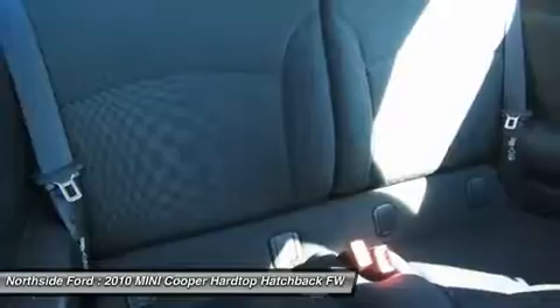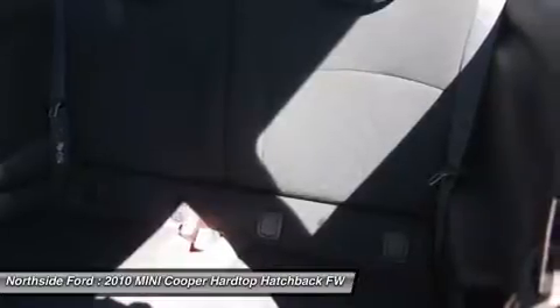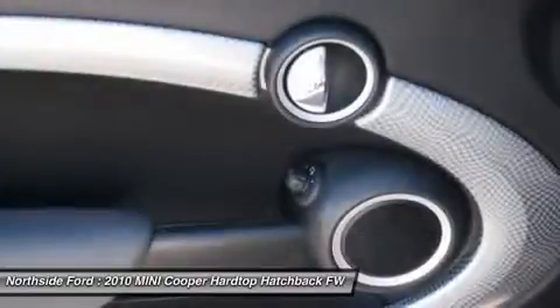passenger door bin, passenger vanity mirror, power door mirrors, power steering, power windows, radio data system, rear anti-roll bar, rear window defroster, rear window wiper, remote keyless entry, speed control,